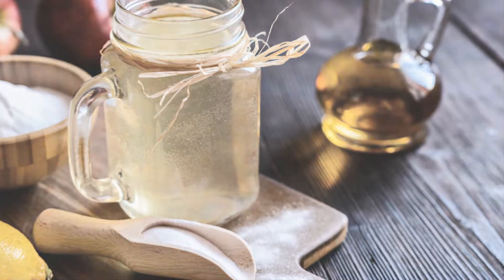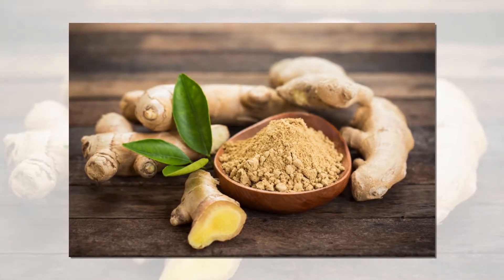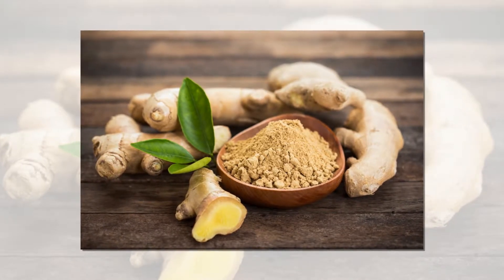Ginger reduces allergic reactions and acts as an antifungal to prevent the overgrowth of fungi. Its aromatic properties help clear the nose of mucus and soothe the pain associated with sinusitis.